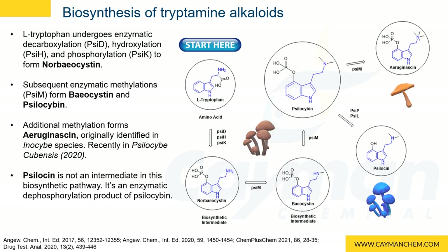Tryptamine alkaloids in psychedelic mushrooms are synthesized from the amino acid L-tryptophan, located here with the tryptamine scaffold and a carboxylic acid alpha to the nitrogen. L-tryptophan undergoes decarboxylation, hydroxylation, and phosphorylation to form the first intermediate norbaocystin. It then undergoes methylation to form baocystin and a second methylation to form psilocybin.